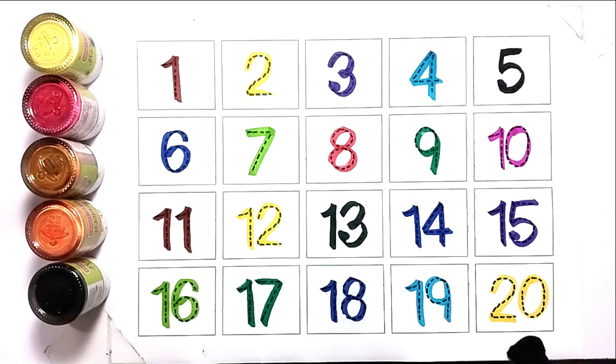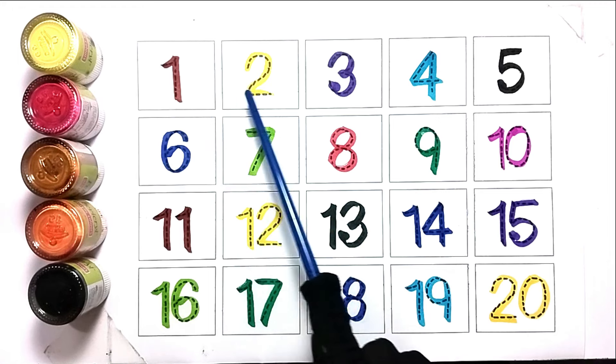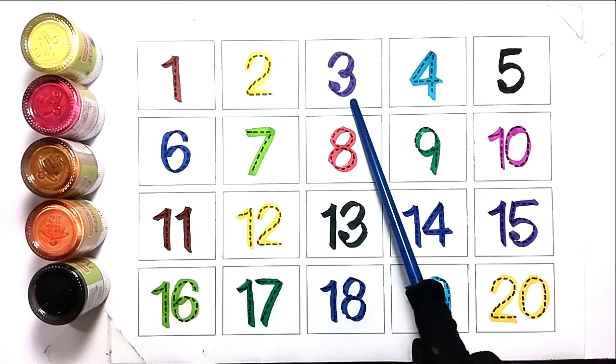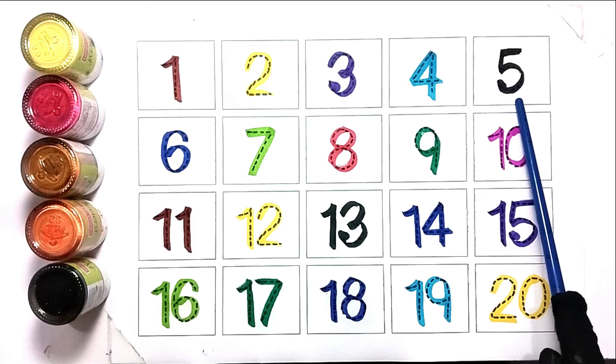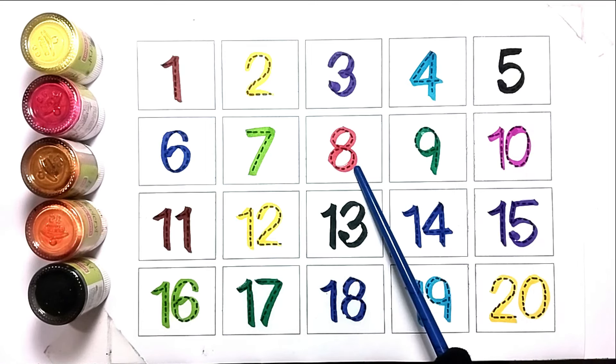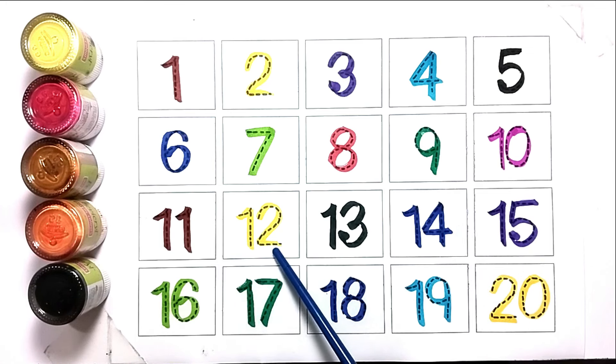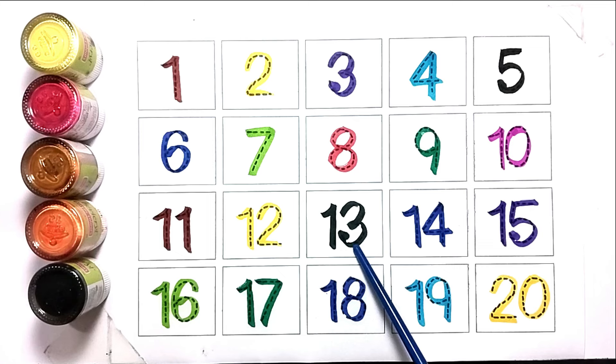Twenty. One, two, three, four, five, six, seven, eight. Nine, ten. Eleven, twelve. Thirteen, fourteen. Fifteen, sixteen. Seventeen, eighteen. Nineteen, and twenty.